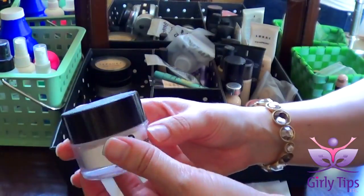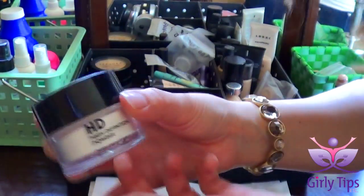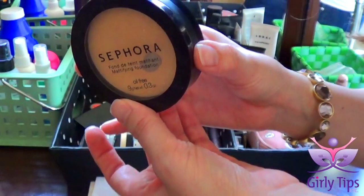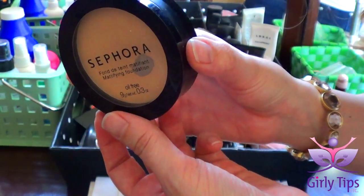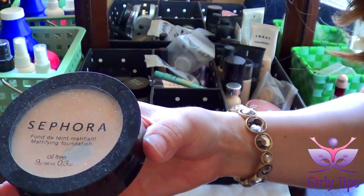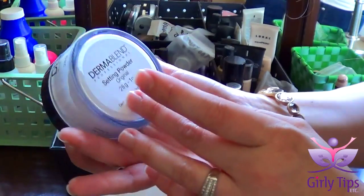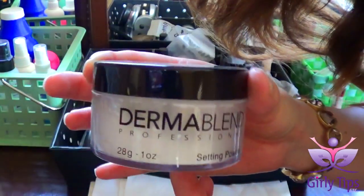Makeup Forever HD Definition Powder. Sephora Mattifying Foundation, non-mineral version in the shade 10 Light. Dermablend Professional Setting Powder in the original, which is like Translucent.